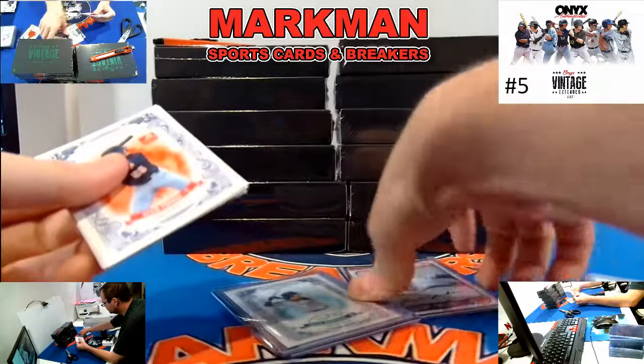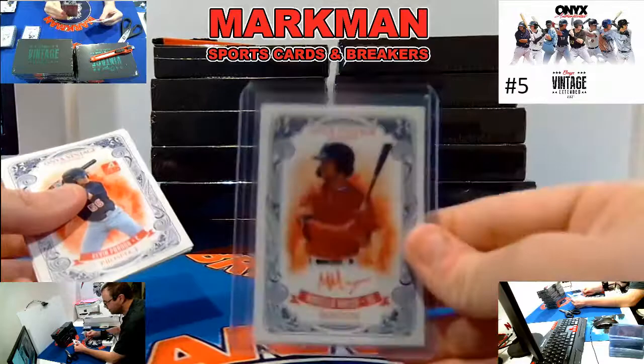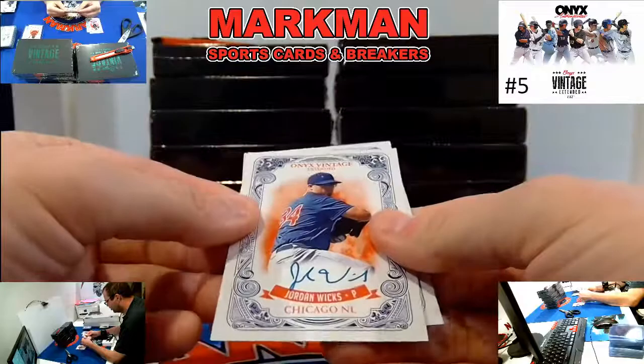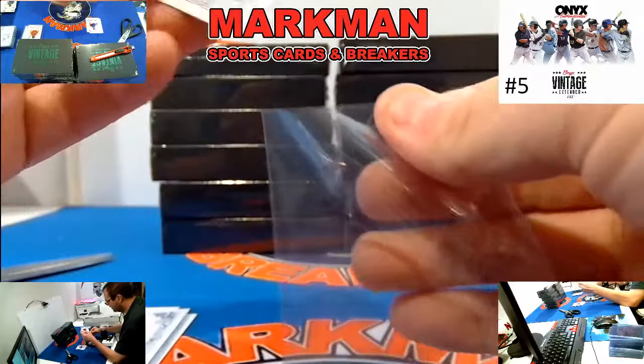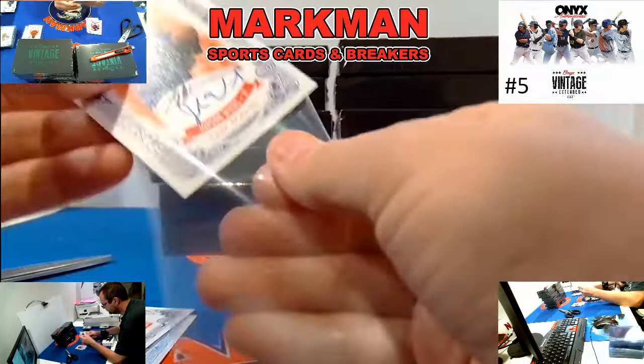Fergie Jenkins for the Cubs — black ink, one of five. A Julio Rodriguez green ink for Seattle, and a Marcelo Mayer red ink. That is what's up. Here we go: Khalil Watson, Kevin Parada, Jordan Wicks blue ink Cubbies, and Benny Montgomery blue ink, Colorado Rockies.